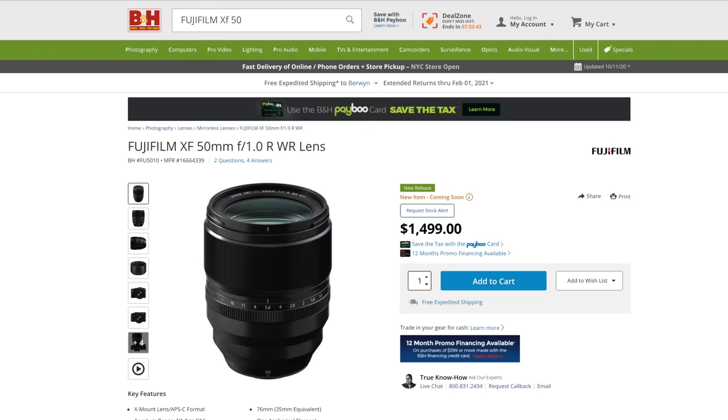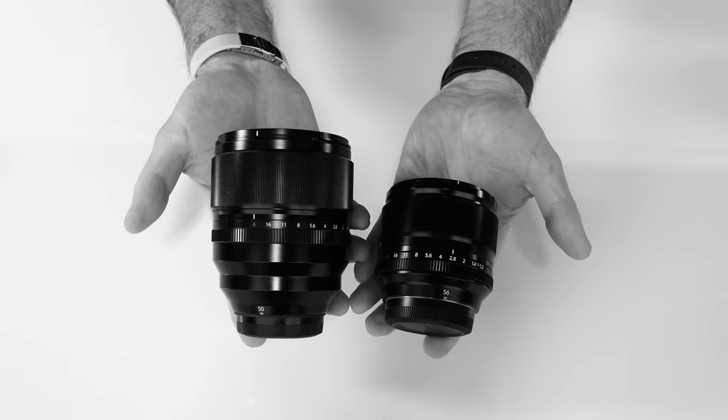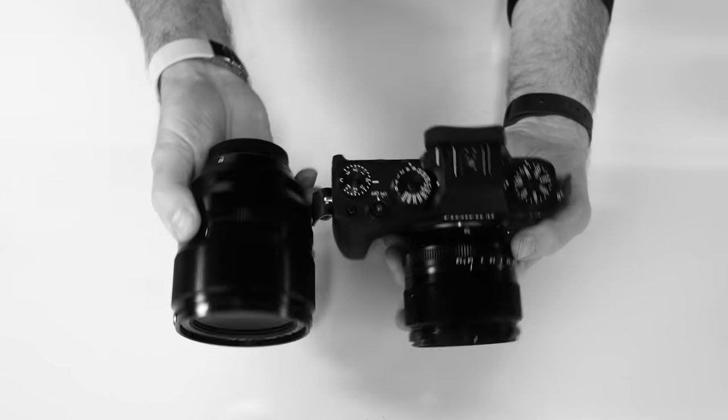I have to pixel peep to see differences between it and the brand new 50 1.0, an impressive optic in its own right. Yet when I do pixel peep, those differences don't always accrue to the advantage of the 1.0. Although the 1.0 does have the weather sealing, the 56 1.2 does not. Still, the 56 1.2 is significantly smaller, lighter, and less obtrusive than the 1.0. Its autofocus is better than the 56 1.2 APD. The differences among the three of them in separating foreground and background are not meaningful to me. And when it is not on sale for as little as $850 as it was the last time I looked, but instead the more usual $1,000, the regular 56 1.2 is still a third less expensive than either of those other guys.